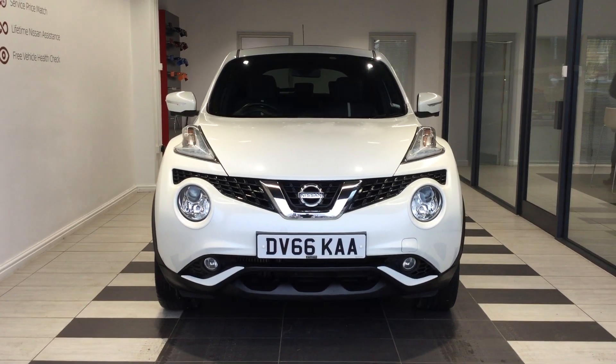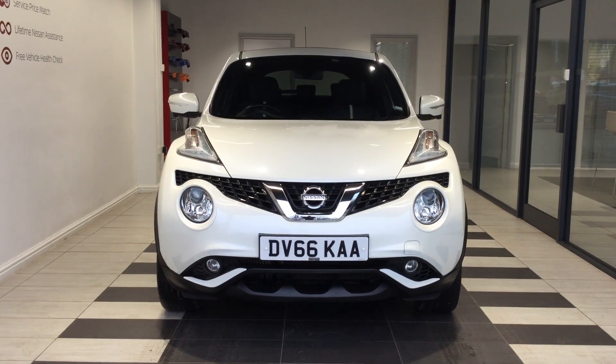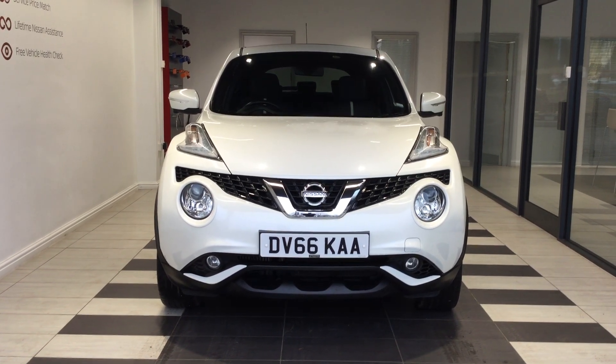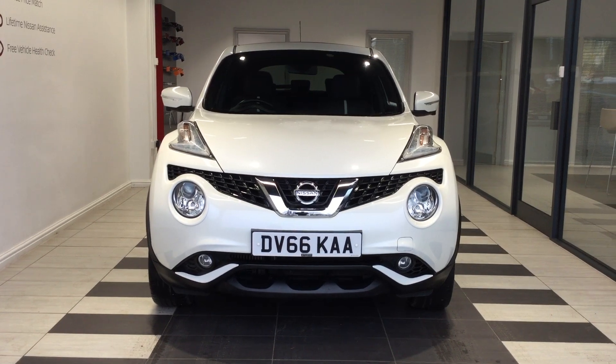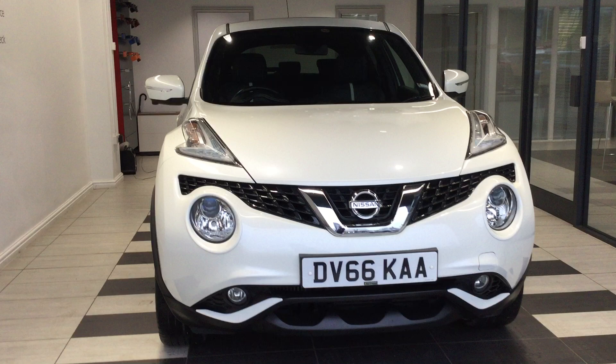Welcome to Service Nissan here in Peterborough. My name is Richard. Today we're going to be looking at a Nissan Juke 1.5 DCI Tecna with the Exterior Plus pack on it. Registration Delta Victor 66 Kilo Alpha Alpha. Let's start by walking around the vehicle.